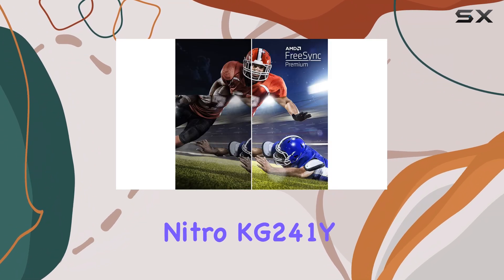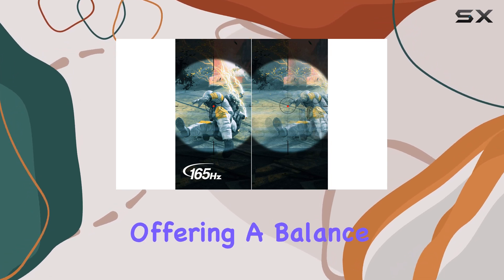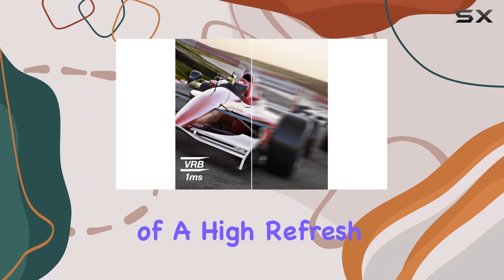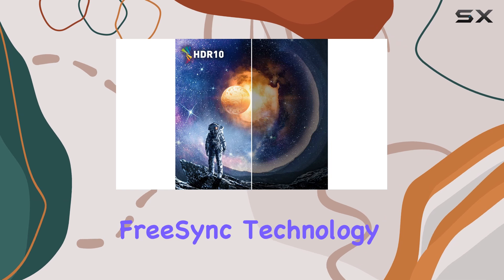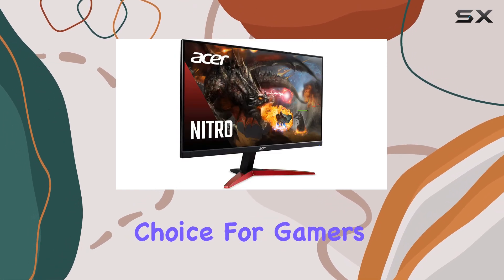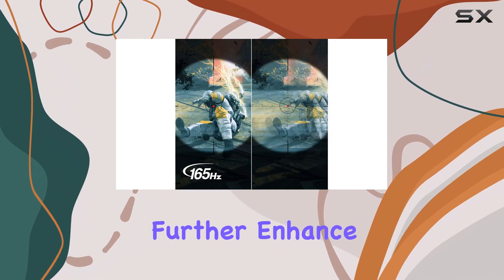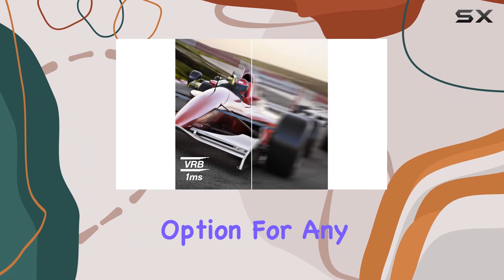The Acer Nitro KG241Y is an impressive gaming monitor, offering a balance of performance, features, and value. Its combination of a high refresh rate, low response time, and AMD FreeSync Technology makes it a top choice for gamers seeking an immersive and competitive edge. The monitor's design, connectivity options, and HDR readiness further enhance its appeal, making it a versatile and feature-rich option for any gaming setup.